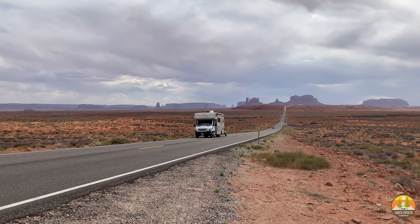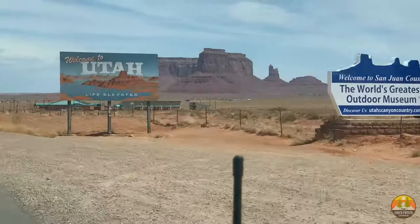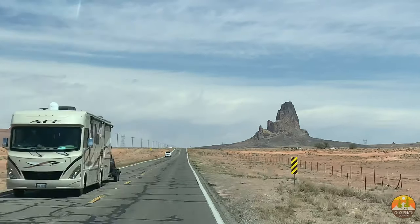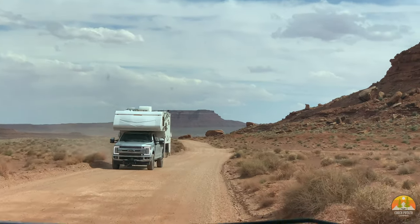Get ready to see some of the best places to camp in Monument Valley, Utah. Monument Valley is located right over the Utah-Arizona border and it has some dramatic scenery. There are a few places to camp depending on whether you want to boondock or you want full hookups.